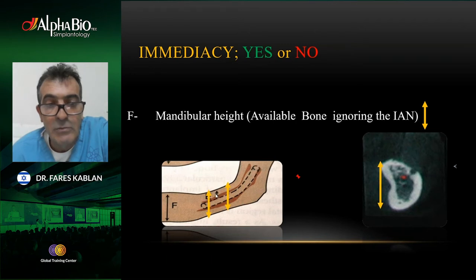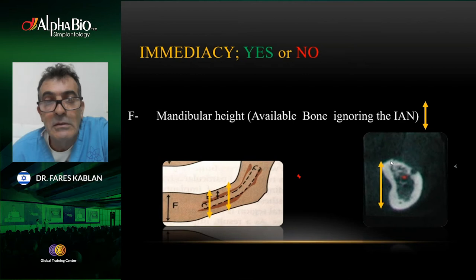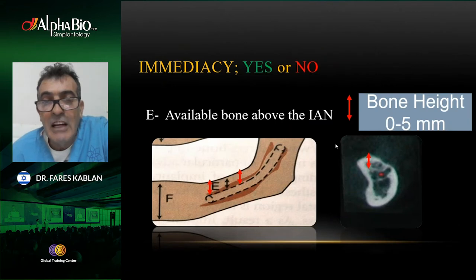When looking at a posterior mandible with extreme atrophy, the nerve is often so superficial that we cannot place even short implants. But if we look at the entire mandibular height — ignoring the nerve — we may have very nice bone height, sometimes up to 50 millimeters. There may be very little bone above the nerve, but the entire mandibular bone height is there. If I have more than six millimeters of bone over the nerve, I can insert short implants easily. The challenging cases are when there is less than five millimeters above the nerve.